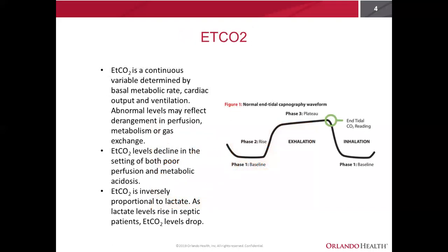Shifting gears to end-tidal CO2 — this is a continuous variable determined by three major components: a patient's basal metabolic rate, cardiac output, and ventilation. An abnormal level in a patient's end-tidal CO2 can reflect derangements in perfusion, metabolism, or gas exchange. For example, a patient in shock with metabolic acidosis will try to compensate by blowing off carbon dioxide to reduce the amount in their system. Likewise, in states of shock, there is less blood flow to the alveoli in the lungs, allowing less to be exchanged, and thus driving down the end-tidal CO2 level.